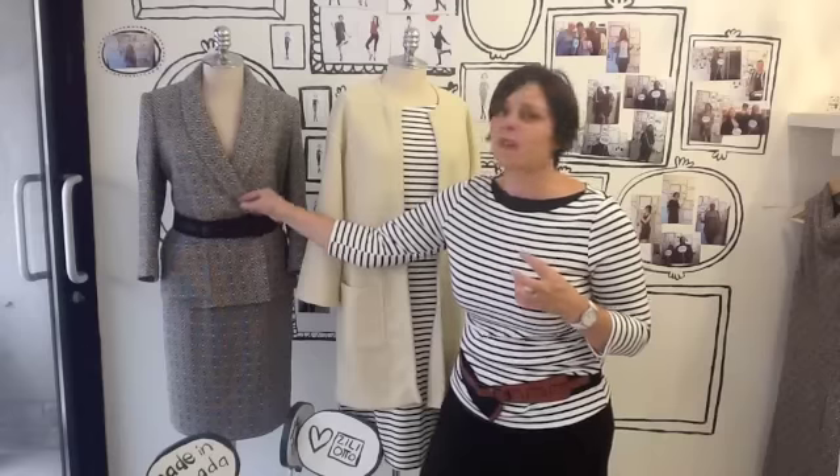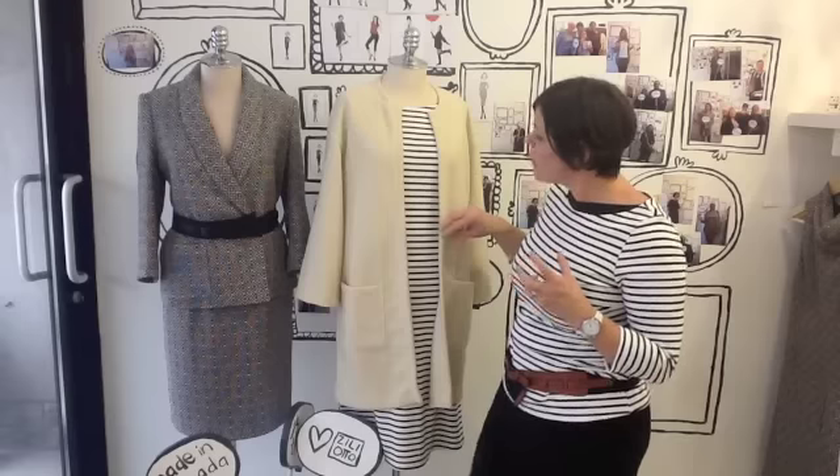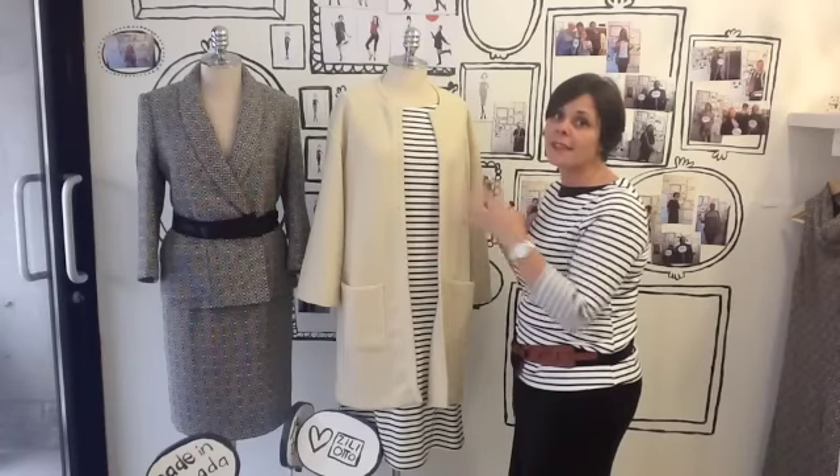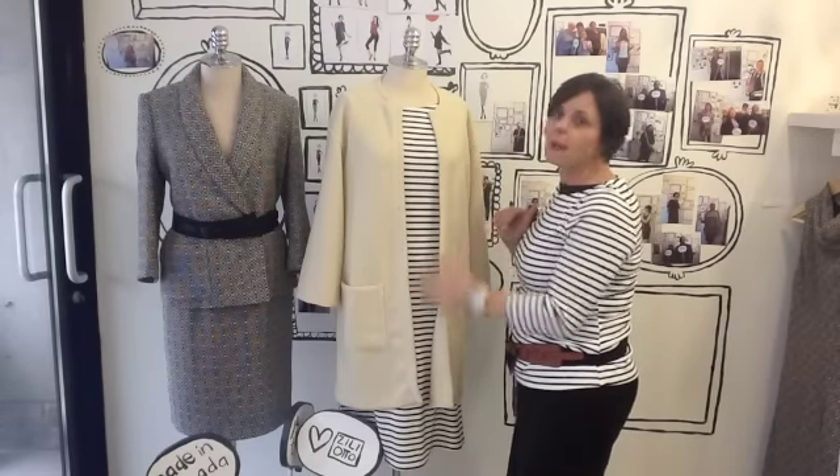You can add the suit jacket over a great black dress and it just brightens. Here I've played around a little bit with the boldness of the stripe with the ivory car coat, but again you can have that same look with a great black dress.